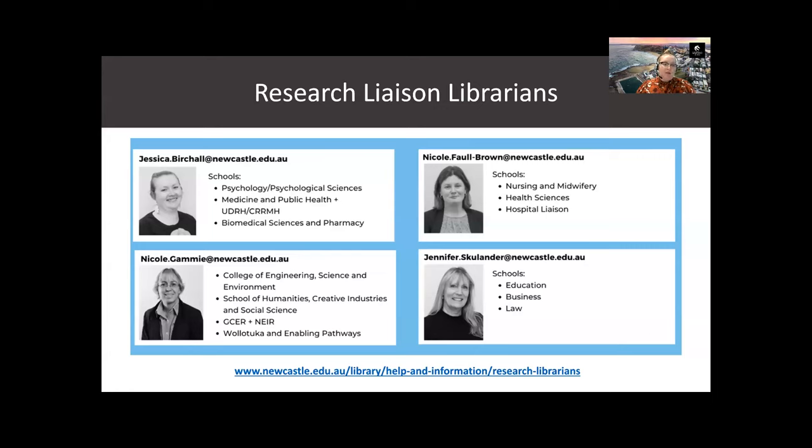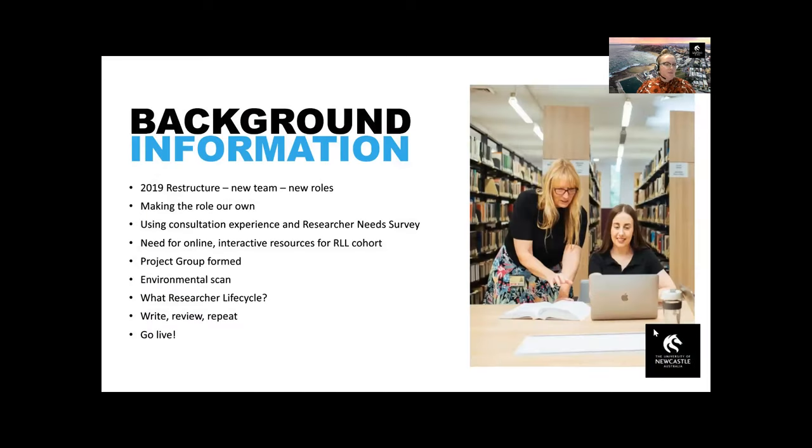I'd like to take this opportunity to thank Nicole Gammy, who was a research liaison librarian during this project and has since moved on to a new role. The research liaison librarian role is relatively new, created in 2019 after the library had a restructure. As we were adapting to the new roles, we started identifying areas where the library could provide more support or resources.